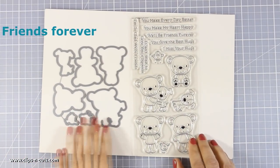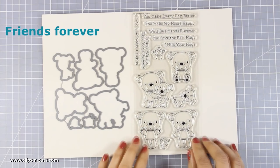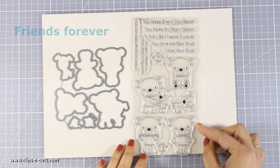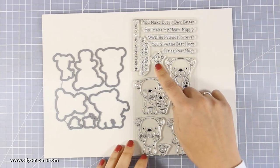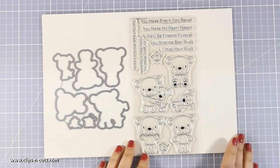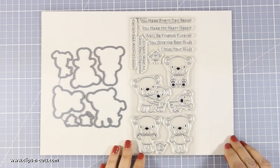Let's start with the first stamp set which is called Friends Forever. It comes with these adorable bears — you see 4 bears and 2 little puppies. You get nice sentiments and this is a great set for creating friendship cards. And of course you can buy the matching dies.